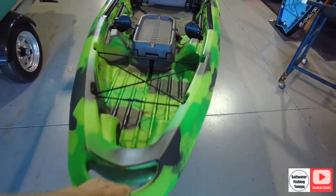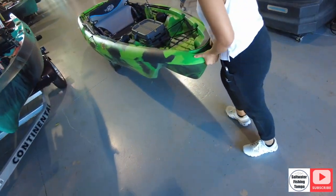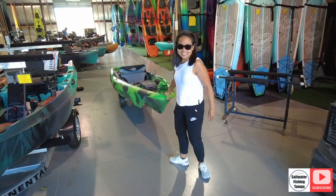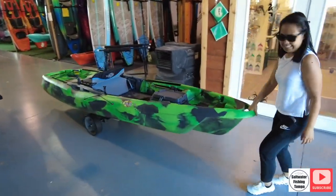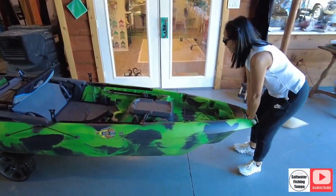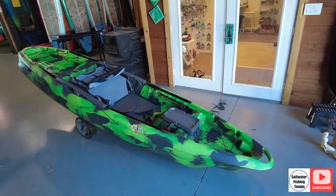We're going to put the Big Fish 120 on the 4Runner and head home. I'm going to pull the Big Fish right here and show you how easy it is — my wife was pulling it around. Just like that — look at that. 100 pounds, about 4 foot 10 or 11. Look at that, no problem.